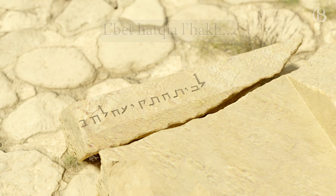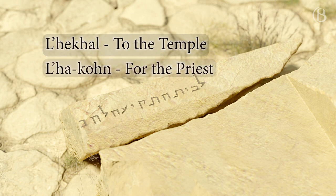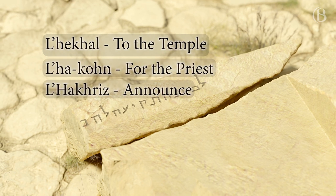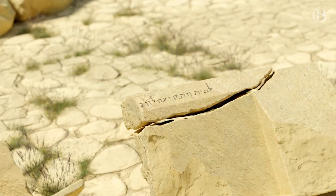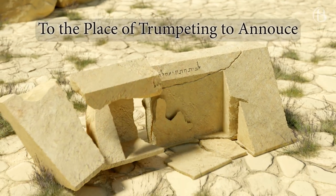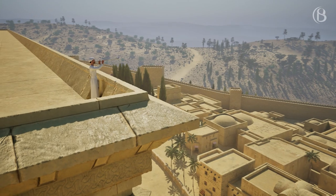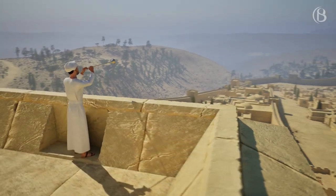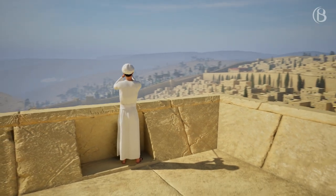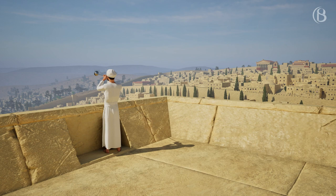Scholars have suggested completing the inscription in various ways. This fallen stone would most likely originally have been situated on the southwestern corner of the parapet of the roof of the Royal Stoa. From this elevated position, a trumpet call could be heard all over the city.